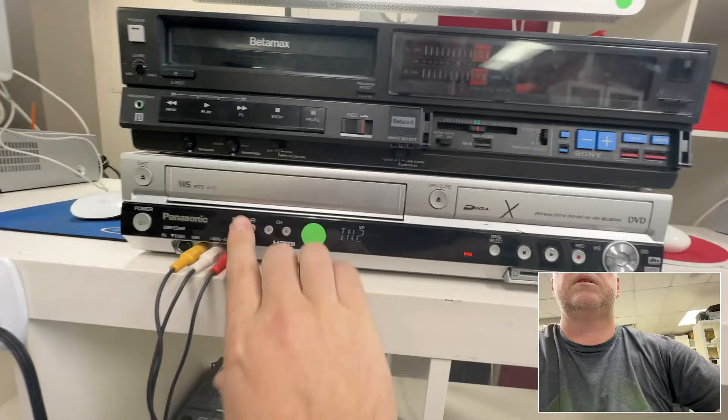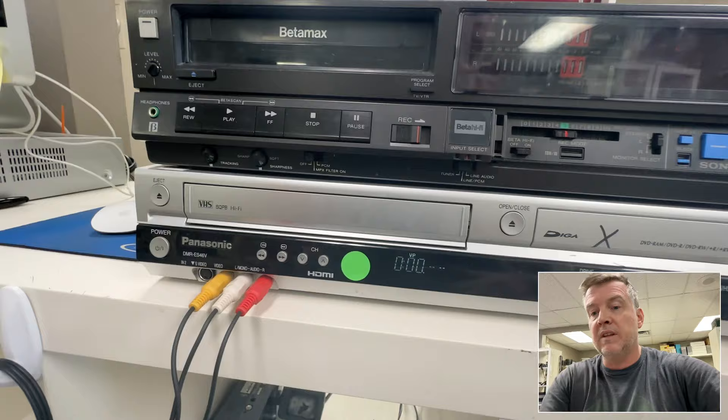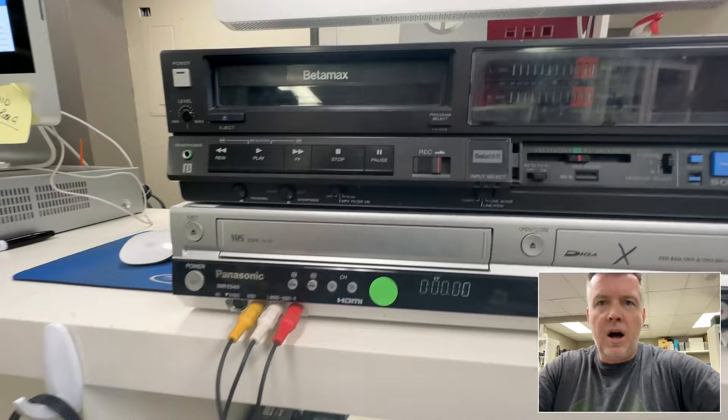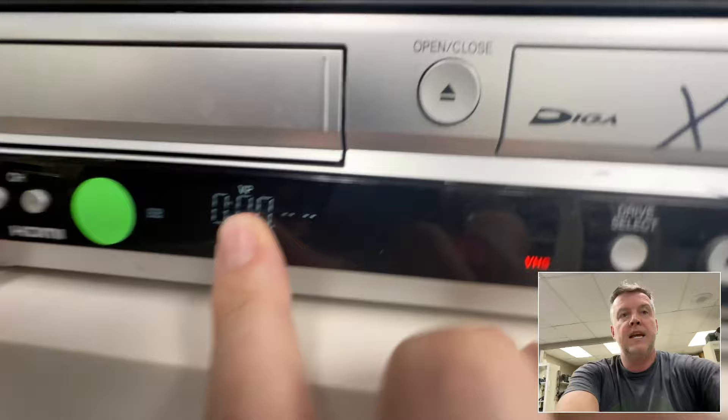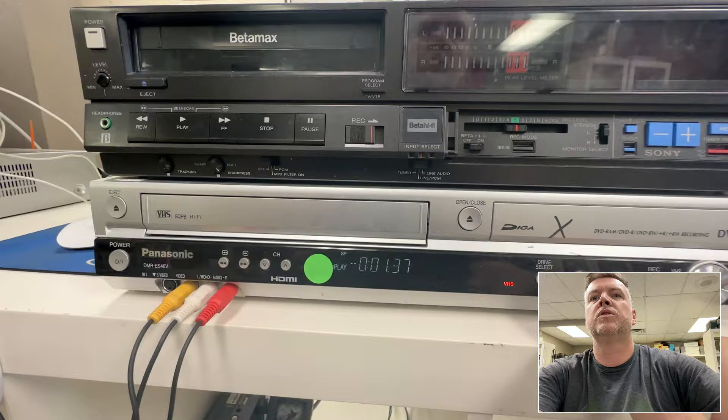Is it at zero? Has it been rewound? About 20% of these VHS tapes will not rewind — the mechanisms are all gunked up and jammed. They need to be taken apart and spliced onto a larger VHS tape in the worst case. Counter's not running. Hit play — okay, that one's good.